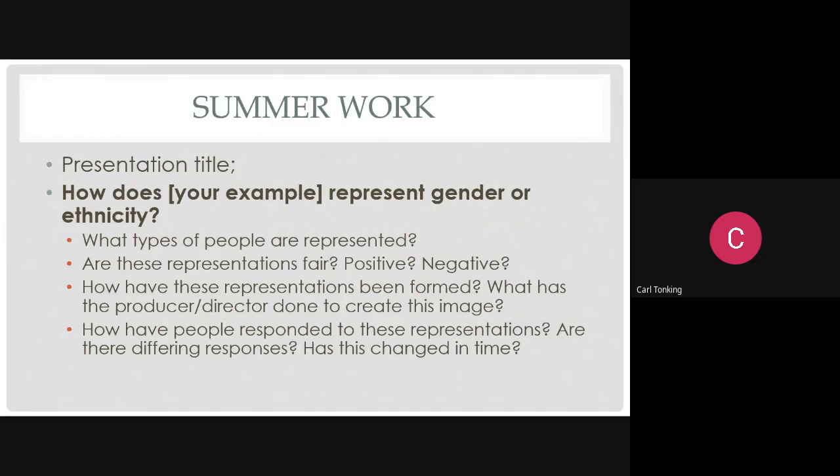I've tried to keep the task broad and open on purpose - I want people to express themselves rather than make it too rigid. Other than specifying gender or ethnicity, it's completely up to you what you choose. I've put together a couple of slides with some example suggestions across the different mediums, just to help give you ideas if you're not sure where to start.